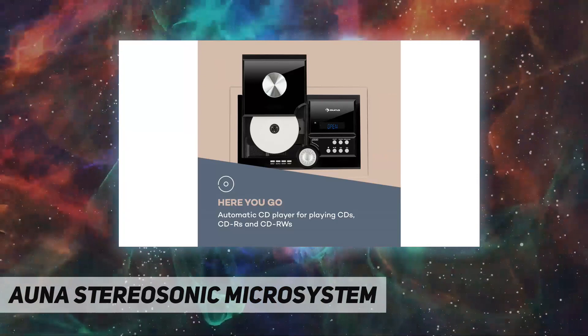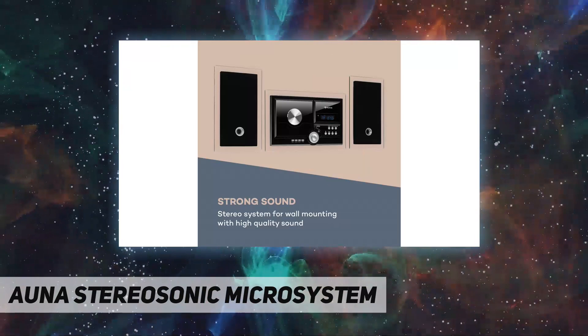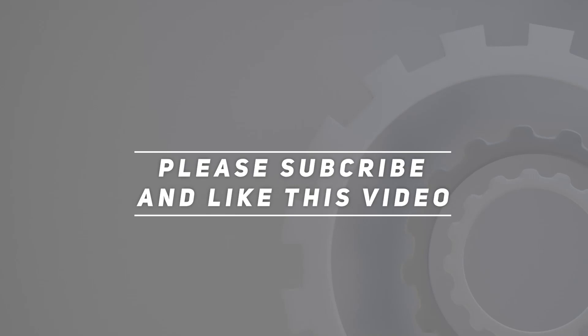The compact Una Stereosonic Microsystem takes up little space and can be hung up or placed on a stand. The speakers can be fastened with fold-out hooks on the main unit, or if desired, mounted separately from the main unit on the wall. Check out the video description for updated price.